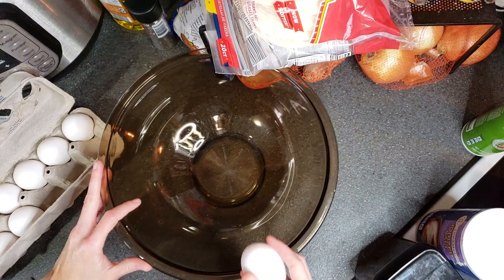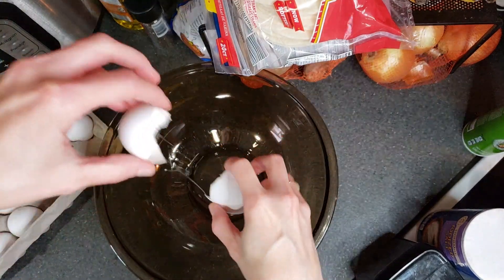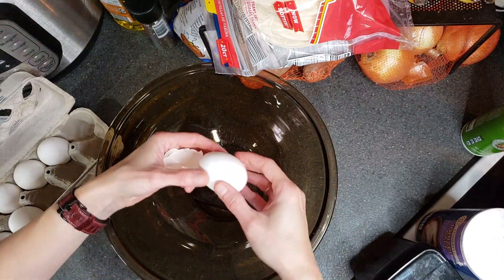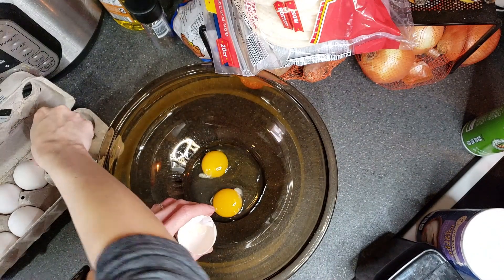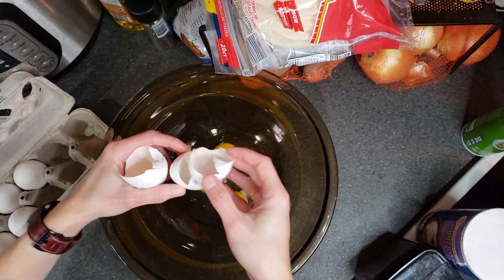Like most sweet breads, you will want to mix together the wet ingredients in one bowl and the dry in another. I am doubling the recipe and I plan on freezing some of it, so we can enjoy some of it later.